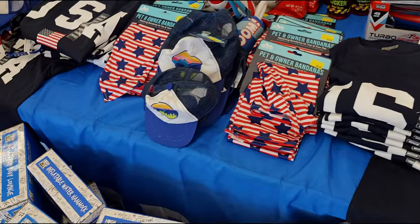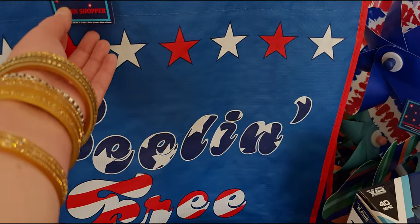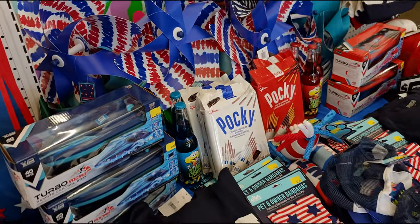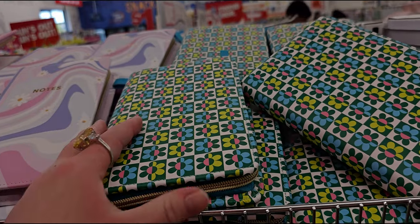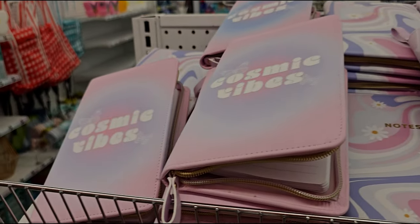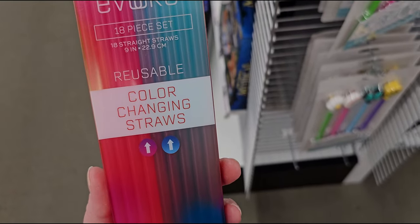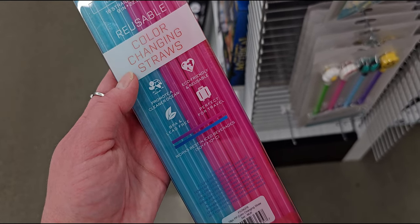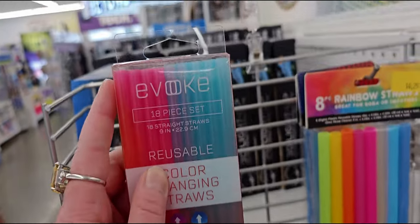They have little sunglasses and a woven shopper bag up front — probably one or two dollars. Look at these cute notebooks for five dollars — the patterns are so groovy and cosmic. And these reusable color-changing straws — yes please! 18 of them, pink, green, and blue, they change colors — four dollars and twenty-five cents.